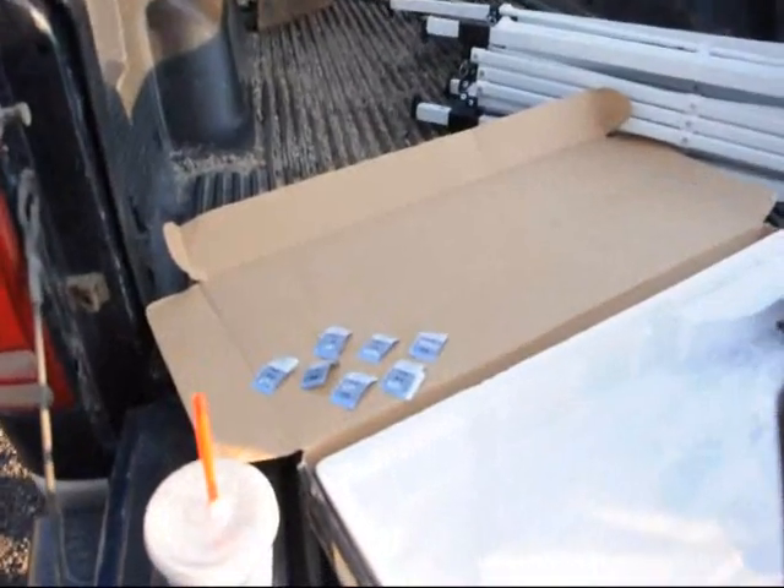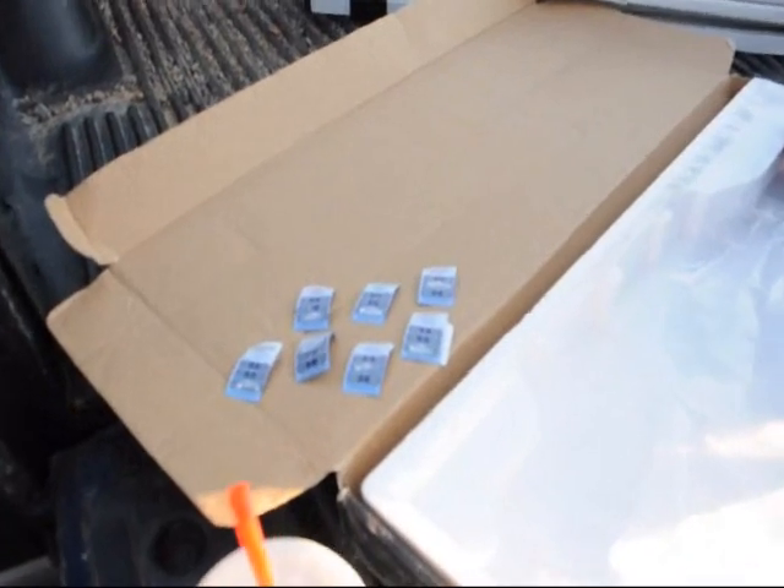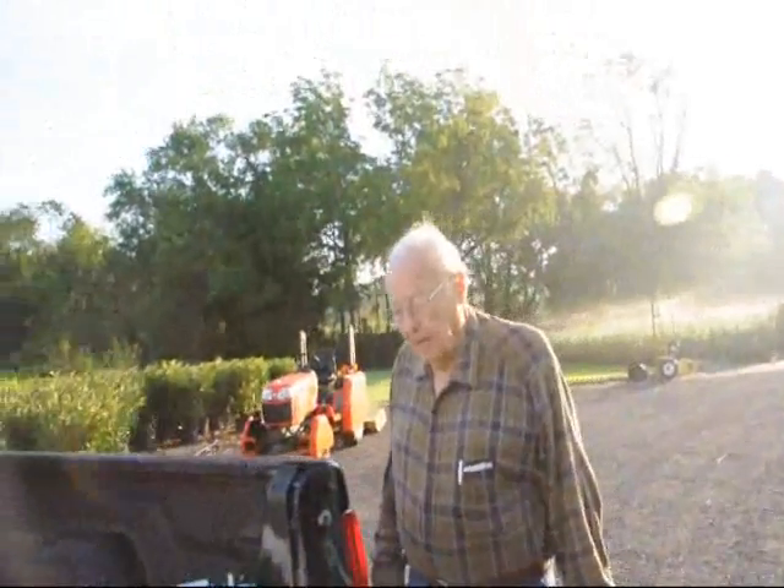And you got some coupons here — coupons for Burger King. Let's see what you won. Oh, and you've got winners here too. Let's see: you got two Whoppers, a small shake, a small fries, two smoothies, and a chicken wrap. Well, heck, that's lunch.